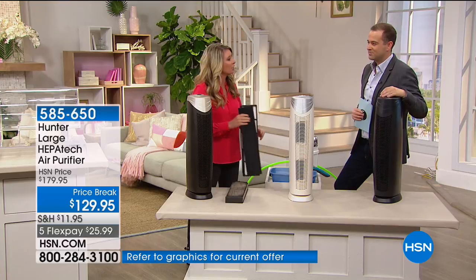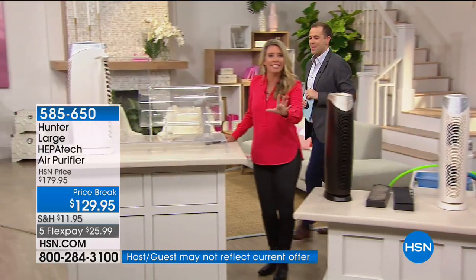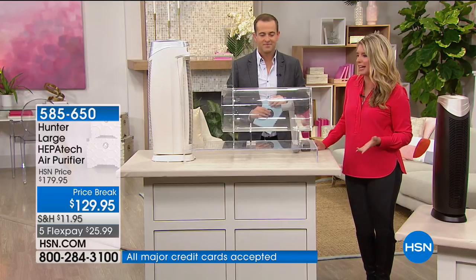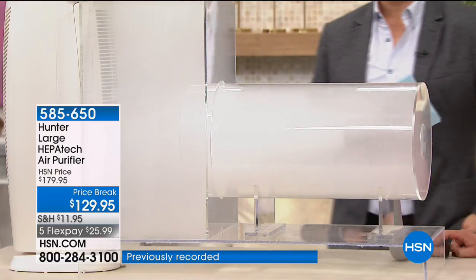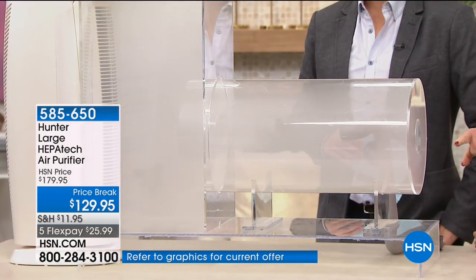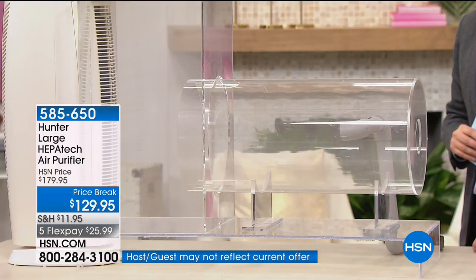Does this work? Let me show you. Smoke is the hardest thing to get out of the air because the particulates are the smallest — 0.03 microns. I'm going to load this up with smoke. You can see that purifier is going to get it — look at that, right there on your monitor. It's going to take that air and push out really, really clean, fresh air. That is the difference. Hunter — a brand you know, a brand I trust.